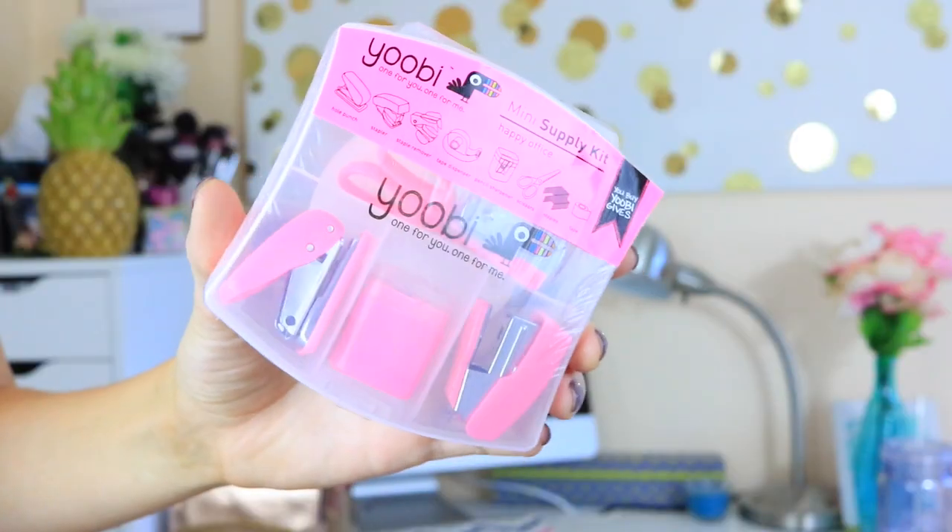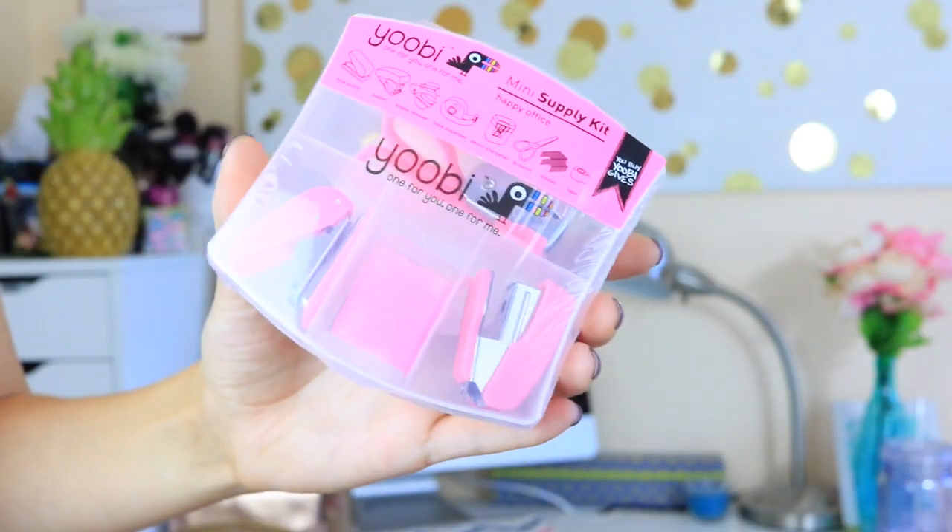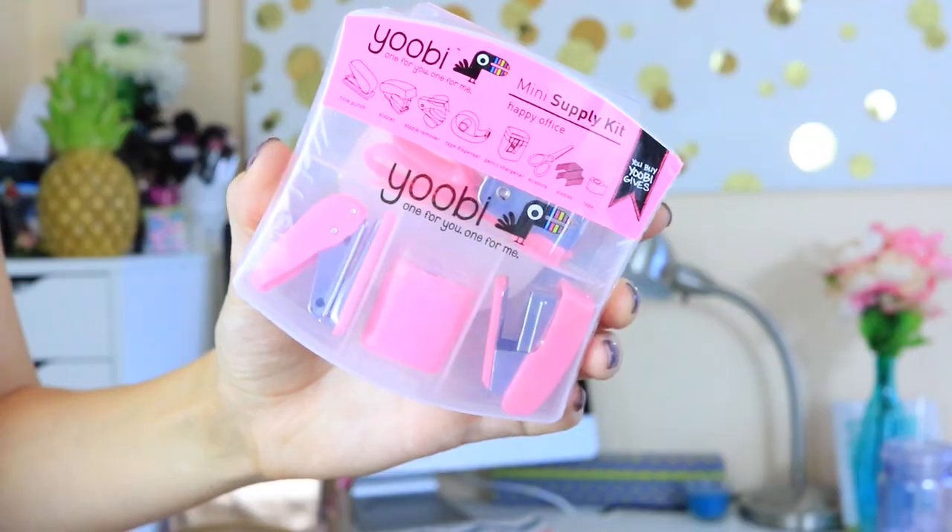From Target I saw this UV mini supply kit and there is so much stuff in here — it has a hole punch, stapler, staple remover, tape dispenser, pencil sharpener, scissors, staples, and tape. That's a lot of stuff!